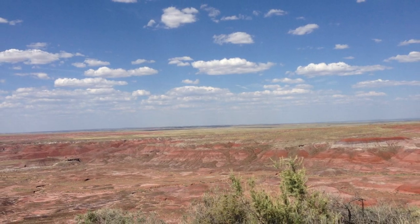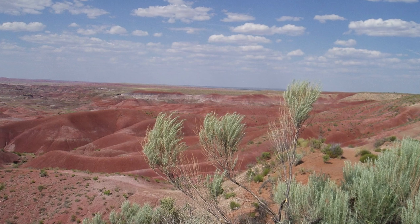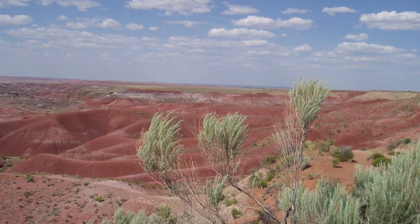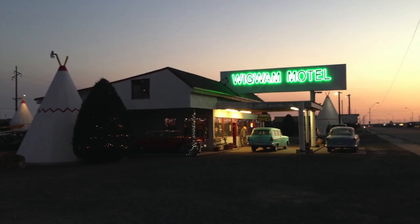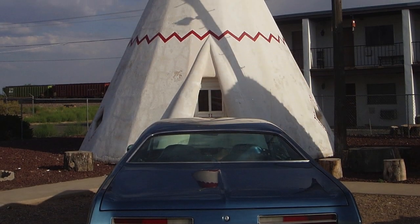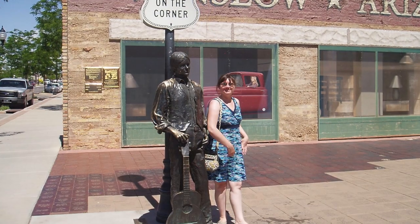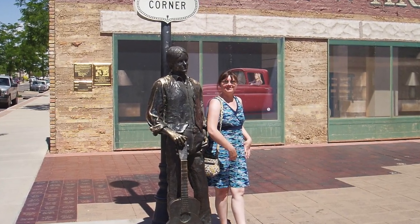I never considered myself a desert landscape person, but the Painted Desert won me over a bit. We did a quick drive through the Petrified Forest and Painted Desert, and then the car battery exploded — so that was fun. But we made it to Holbrook where we crossed off another bucket list item: staying in a wigwam motel. Tim said it's not a cozy cone and you can't back into it.